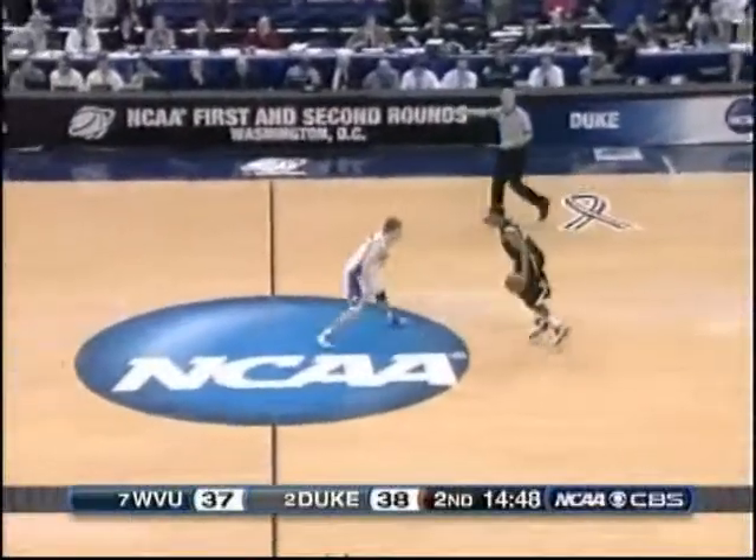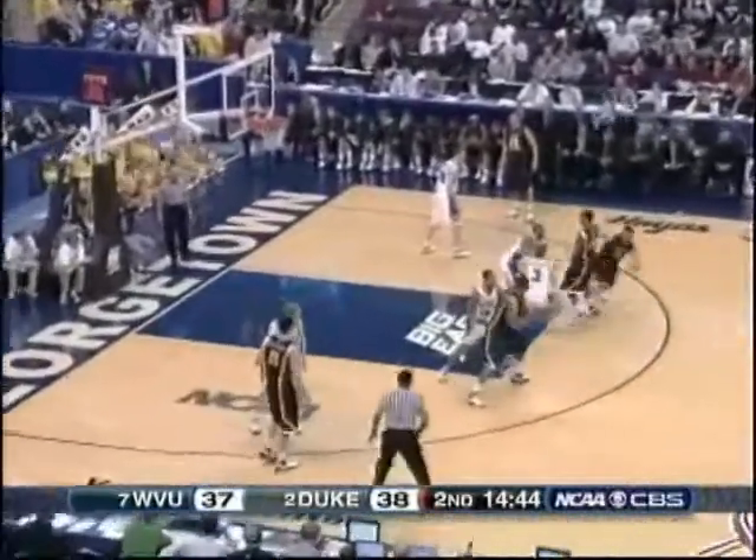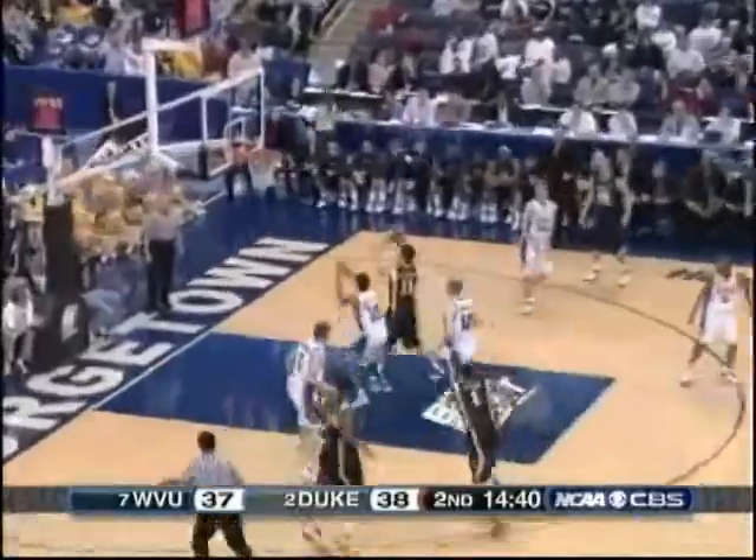You go against Duke's half-court defense from the three-point line and in, they are murder. Very, very difficult to score against them. But shoot early — that's the antidote.